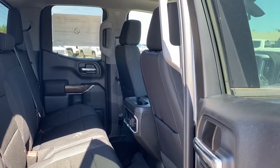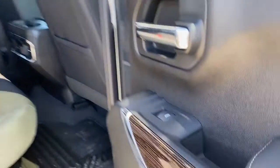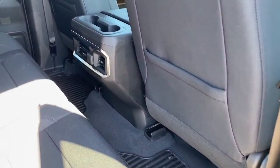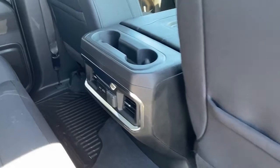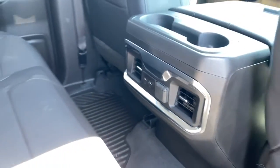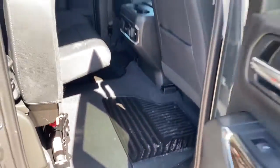Last, we'll look inside the back of this five-passenger truck. On the passenger door we've got power windows. On the backs of both front seats we've got seat pockets. Here we have two cup holders and some USB and power plug-ins, and the rear seats fold up with ease for some under-seat storage.